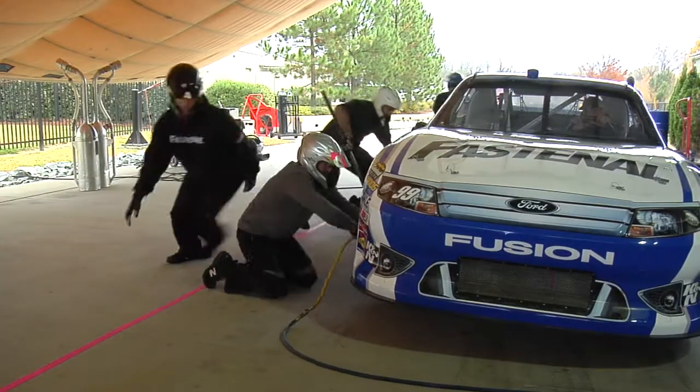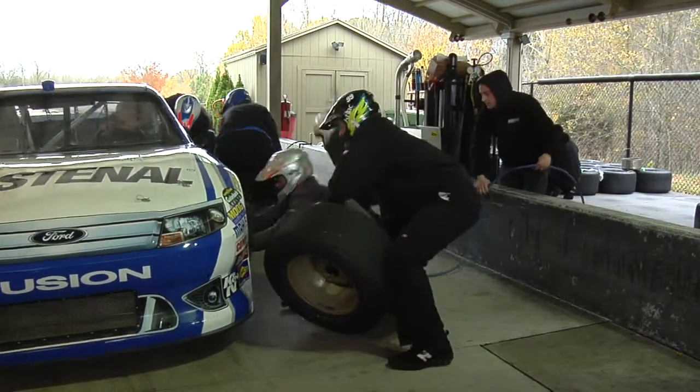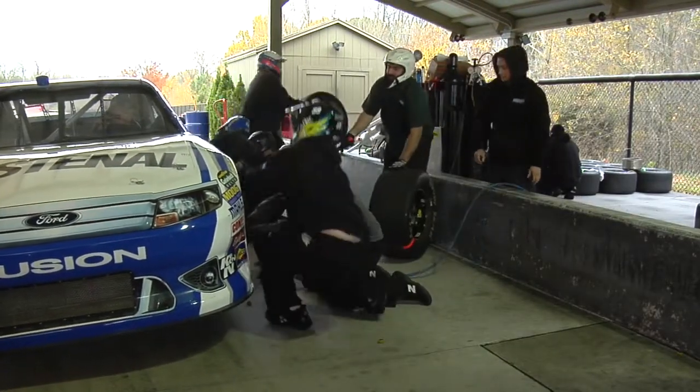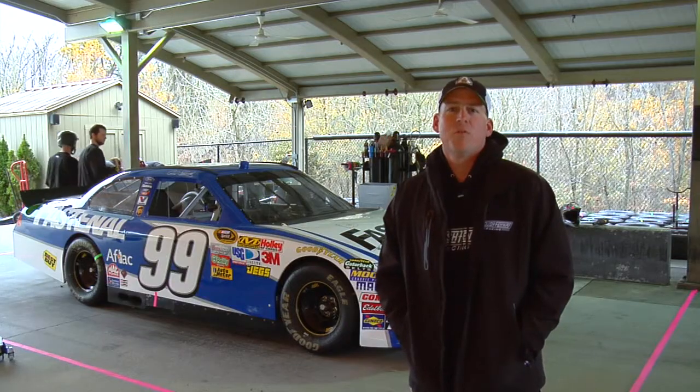Pit practice is something we do four days a week at Roush Fenway, which you're going to see a little bit out here in just a minute. We're going to bring the car in, make a lot of racket, change the tires, put some gas in as fast as we can, all so we can perform well on race day.